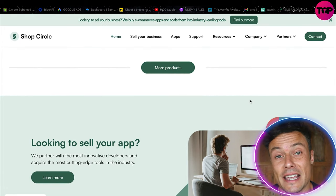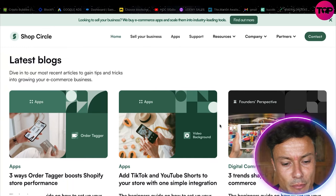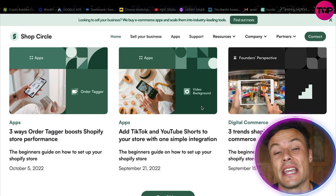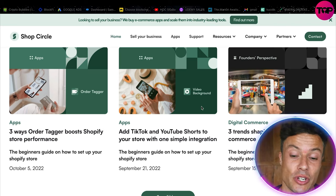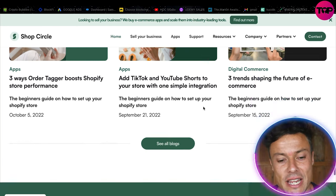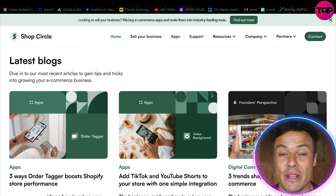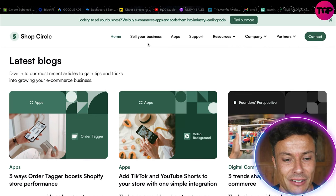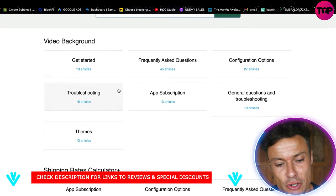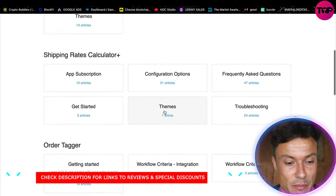Coming down below you can see all the different blogs telling you how you can use TikTok, YouTube, etc. to boost sales. It also covers various integrations, different trends, and things like that to help you get ahead in this challenging environment. There's also a really in-depth help section where you can get videos for troubleshooting themes, different subscriptions, and all sorts of other bits and pieces.